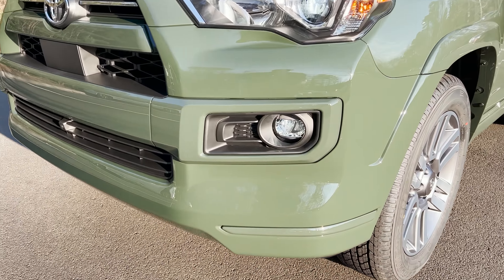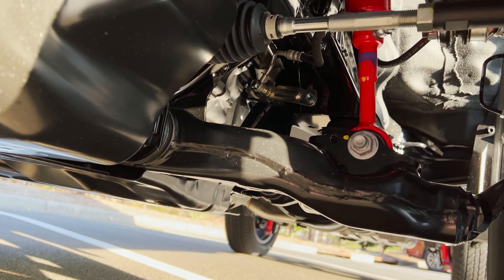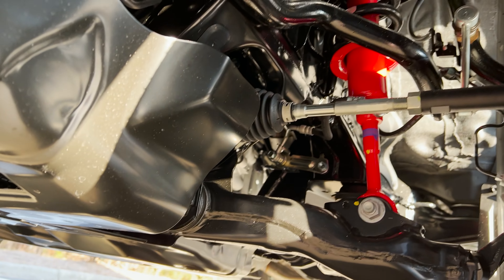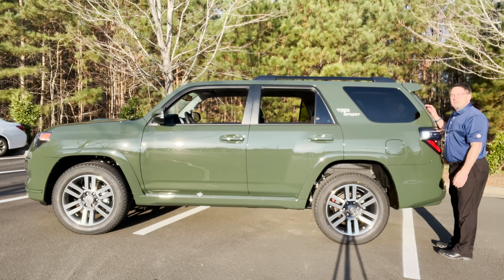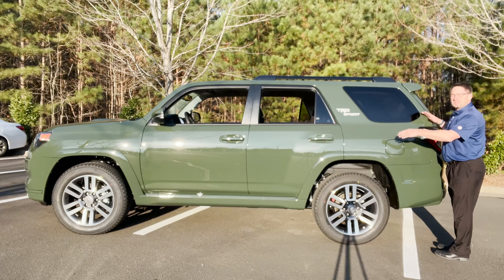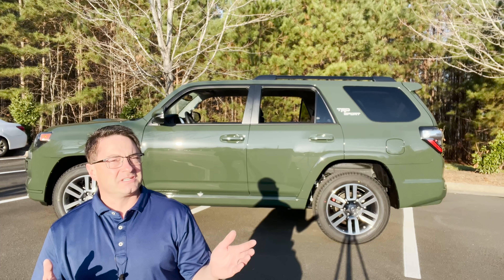Let's go underneath the vehicle. I'll describe the XREAS Sport Enhancement Suspension — that's X-R-E-A-S, Cross-Linked Relative Absorber System. The diagonal sides, the front driver's side, cross-linked with the rear passenger suspension — that gives you a smooth on-road ride. In the past, if you wanted that XREAS suspension, you would have to go with the Limited. This TRD Sport does not have as many luxury features, but it's thousands of dollars less expensive than a Limited.